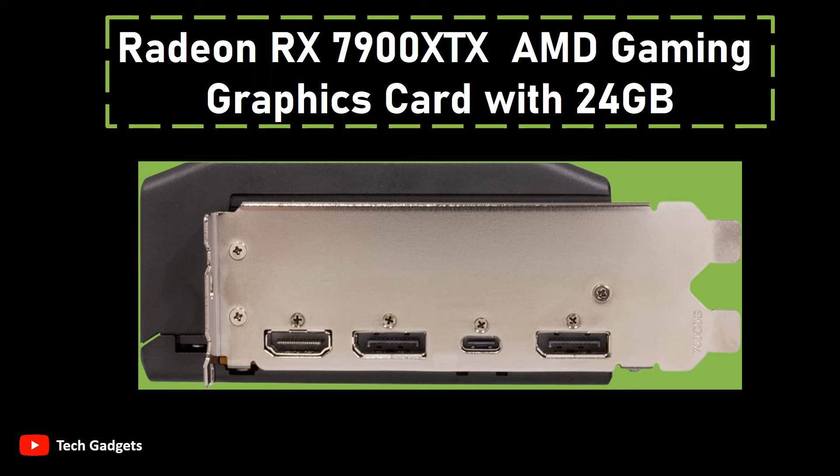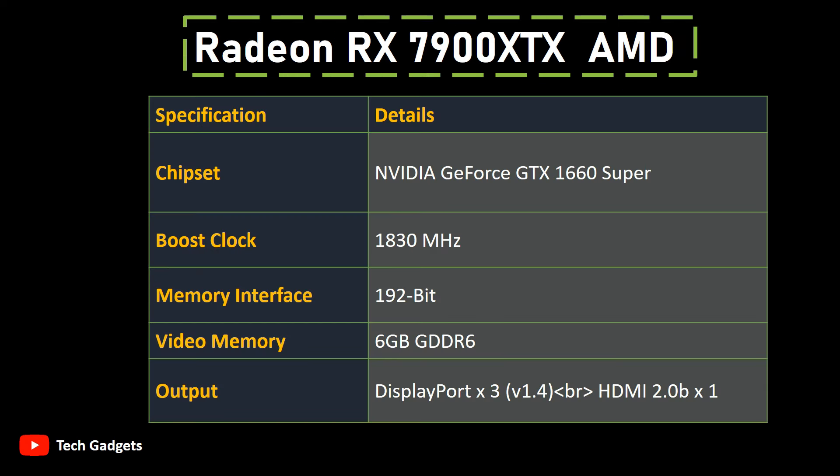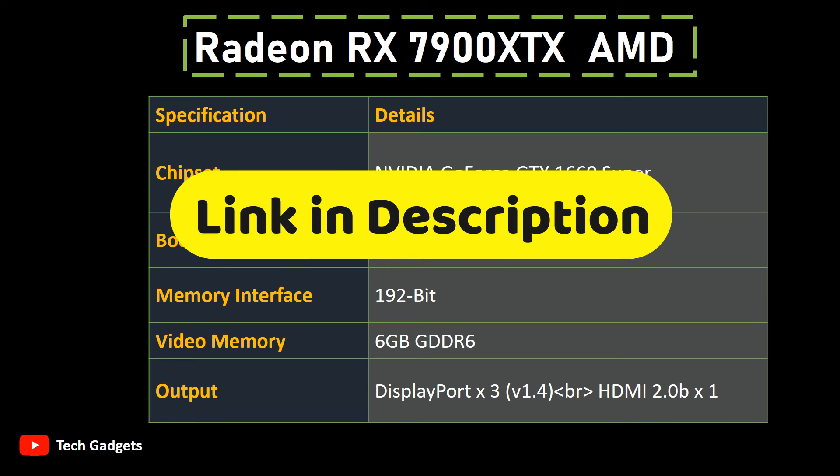Branded by XFX, a reputable name in the graphics card industry, this product is designed to deliver reliable and high-quality performance. The graphics card's 24GB graphics RAM size complements its capabilities, providing ample resources for handling complex graphics tasks. Get the link to all these GPUs in the description box.